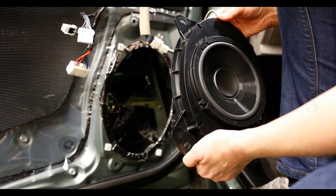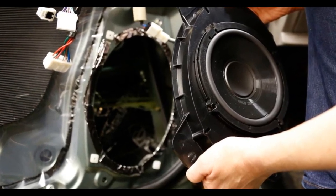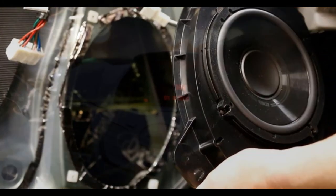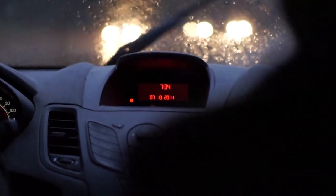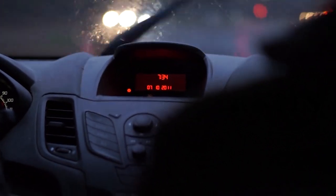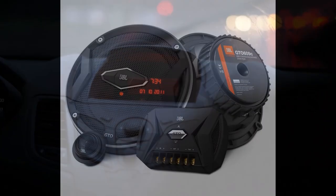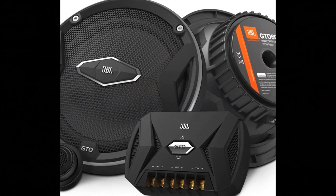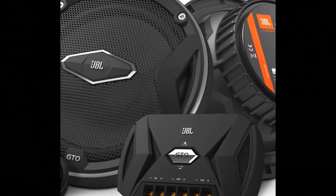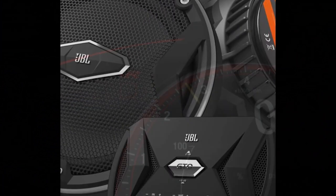A surprising number of modern vehicles still don't come with the best car speakers, since it's an invisible way for manufacturers to save money. Audio upgrades, which can be hundreds or even thousands of dollars, are one of the most profitable options when ordering a new car. And older vehicles and used cars may either have come with basic stereos, or have had unknown and maybe mismatched speakers installed by a previous owner.